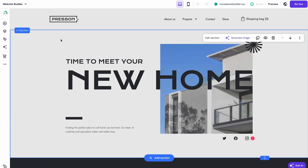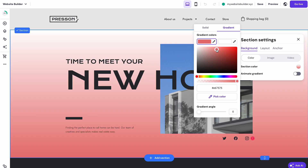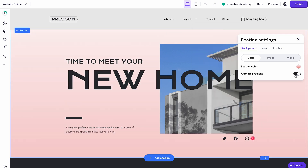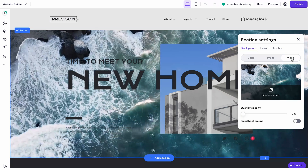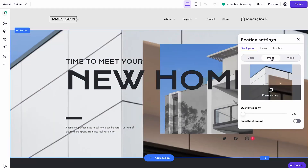If we're talking visual improvements, our AI is now capable of creating stunning new designs with gradient and video backgrounds and eye-catching overlays for images. To check out new background designs, select a section on your website, click Edit Section, and choose the option you like best from the Background tab.